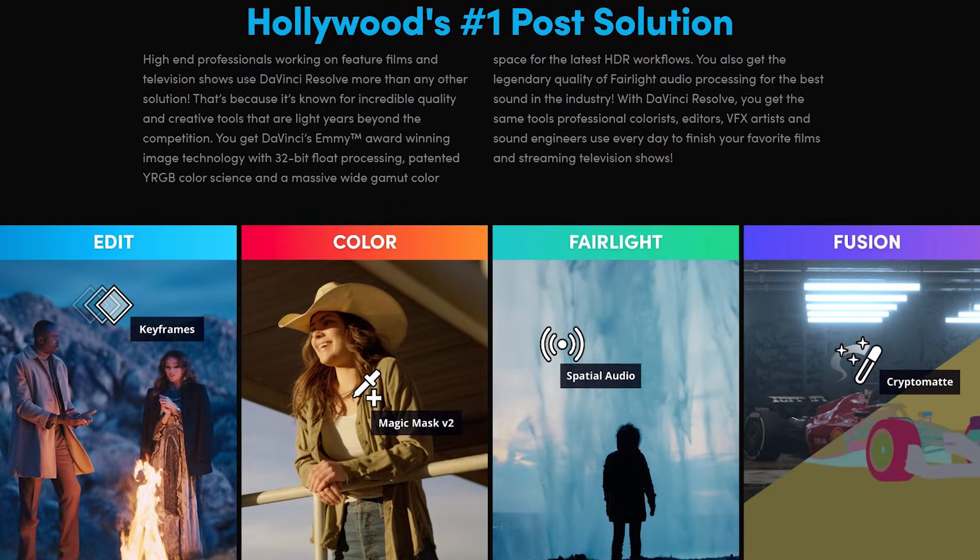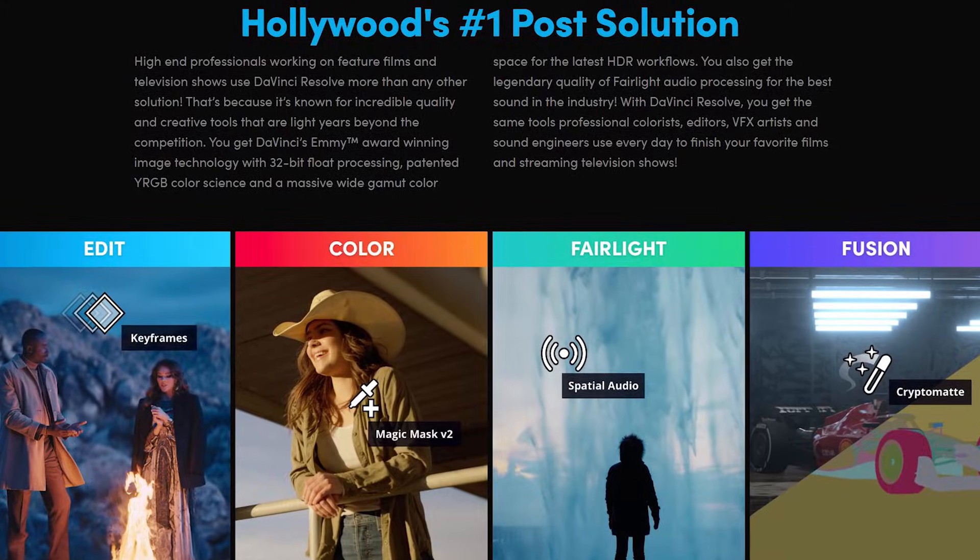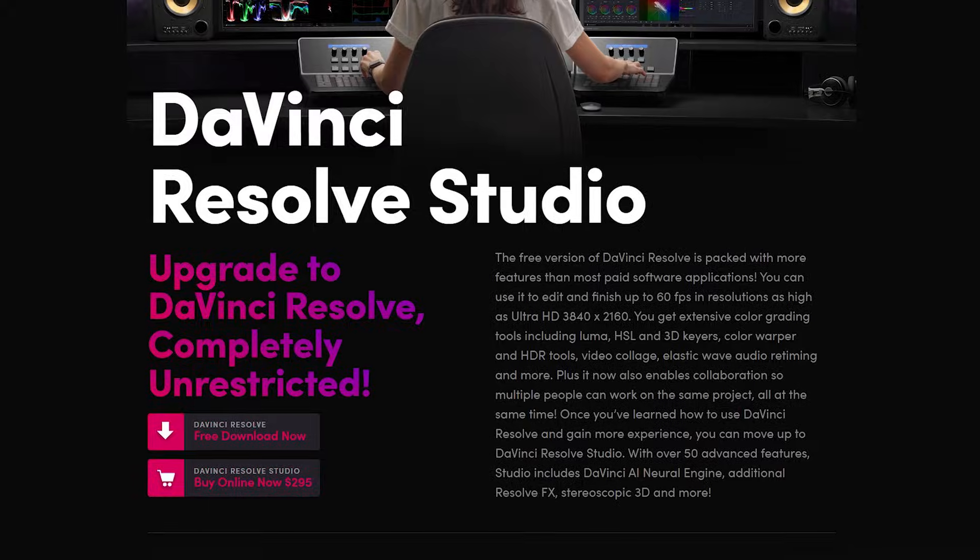DaVinci also has advanced audio editing with Fairlight, motion graphics built in, clean fast timelines with zero bloat, and it handles 4K files very well. That said, if you have a slow PC you'll run into lag, especially with 4K files, massive timelines, and heavy motion graphics. But if you're serious about editing on a budget and you've decided you're not paying for software, DaVinci is by far the best free video editing software you can get. There's a paid Studio version that costs about $250 one-time, but the free version has 90% of the features.